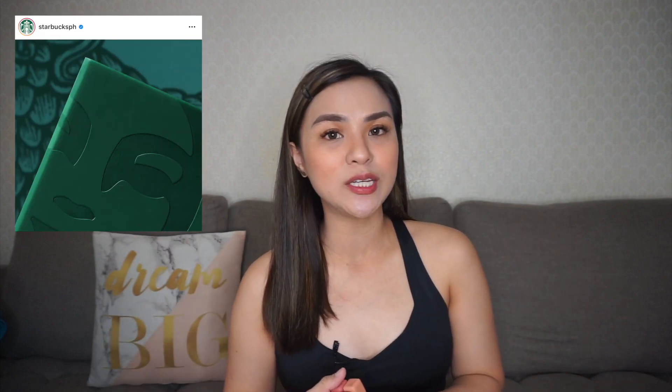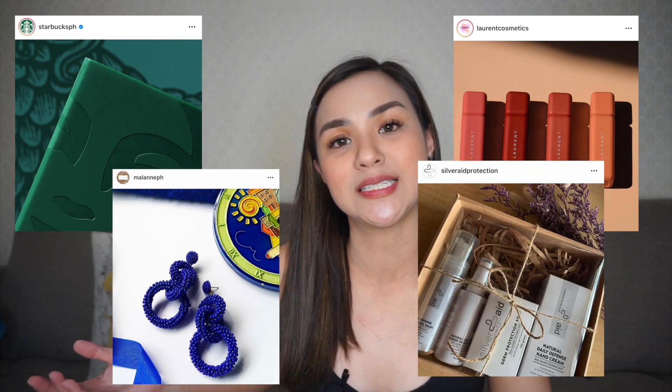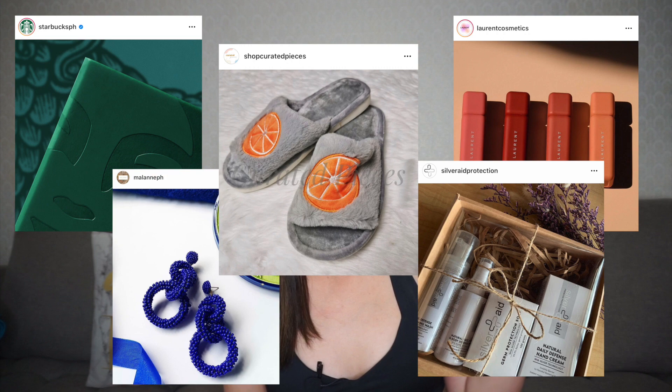This video also serves as a reminder that we have an ongoing giveaway. We are giving away a Starbucks Planner 2021, a set of LORENT Cosmetics Aerie Tint, five pairs of earrings of your choice from Malon TH, and a new normal essential hygiene kit from Silver Aid Protection.